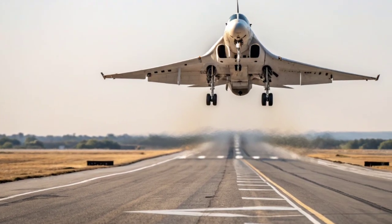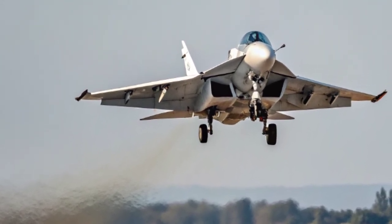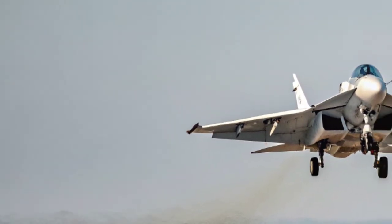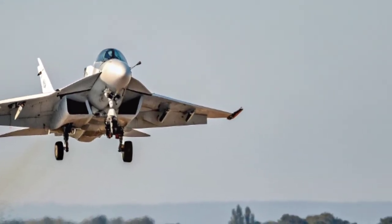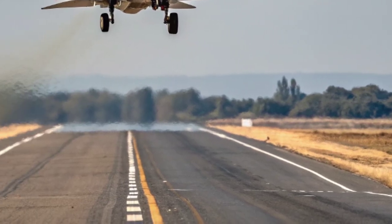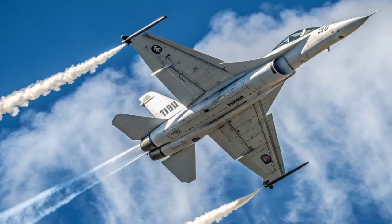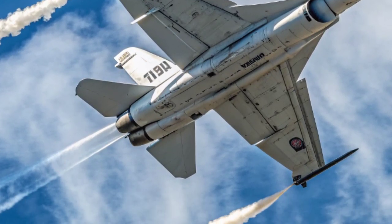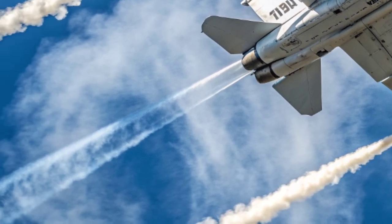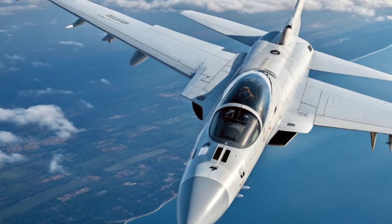Now let's talk about the mission of this demonstrator. It isn't just about flying fast or looking sleek. The aircraft is intended to test stealth technologies, new aerodynamics, advanced sensors, and cutting-edge propulsion systems. It will also explore how manned aircraft can work hand-in-hand with unmanned drones — something often referred to as loyal wingmen. Imagine a future fighter flying into contested airspace, supported by autonomous drones carrying weapons or sensors, all working together in one digital combat cloud.